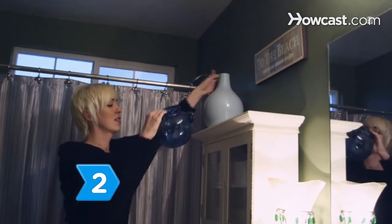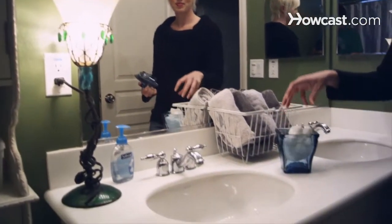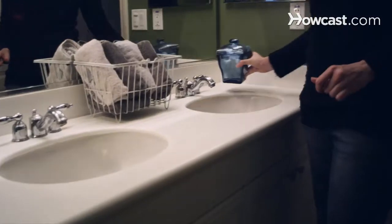Step 2. Go beyond just paint and tile and focus on the details of your bathroom, like curtains, towels, bath mats, and accessories.